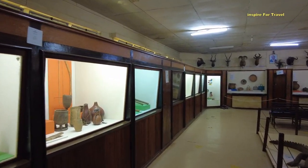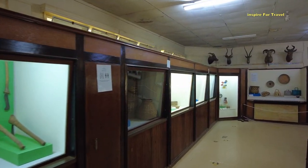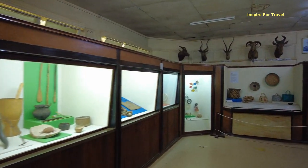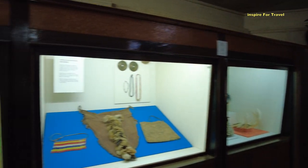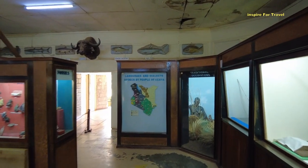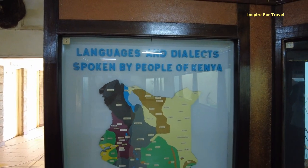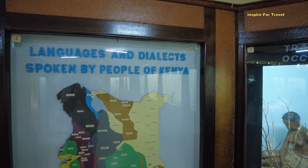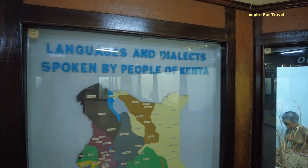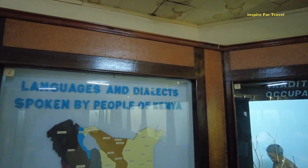Currently we're inside the Kisumu Museum. One of the things you'll notice is it's a place where you will learn a lot about the Luo community — a popular tribal group here in Kisumu County — and also other communities in the Western region of Kenya. I'm going to show you the various languages and dialects spoken in Kenya. English and Swahili are the national languages and serve as lingua franca, allowing people from different communities to communicate. They were clever enough to label the various languages and dialects spoken by the people of Kenya.